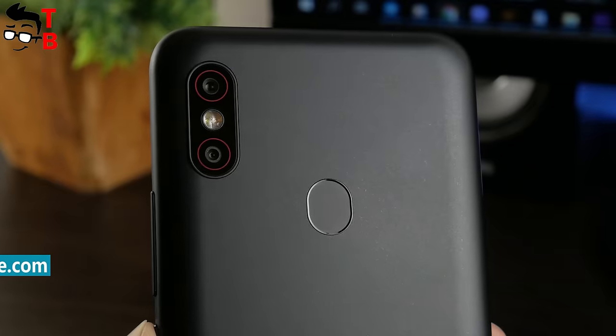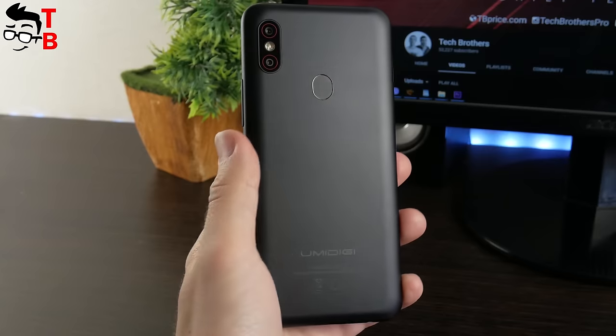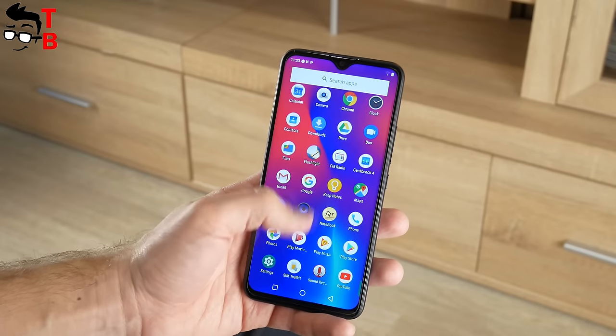If you are interested in the camera and battery of UMIDIGI F1, then you can find videos in description under the video. Also, you can subscribe to our channel – Tech Brothers.